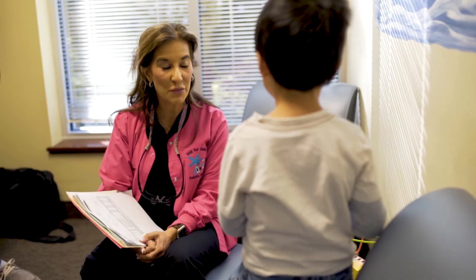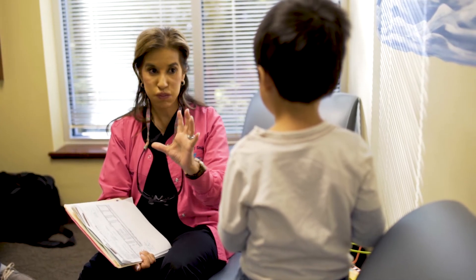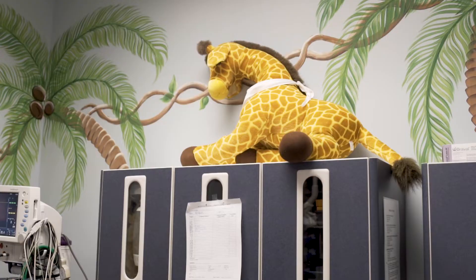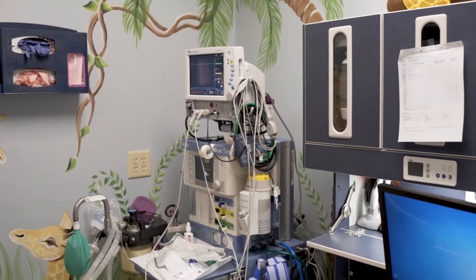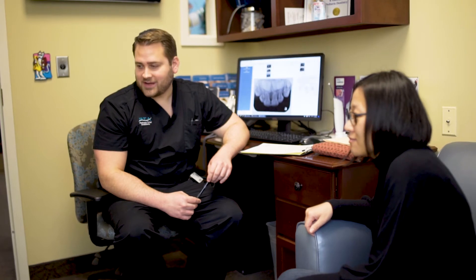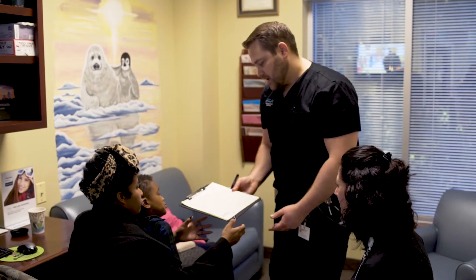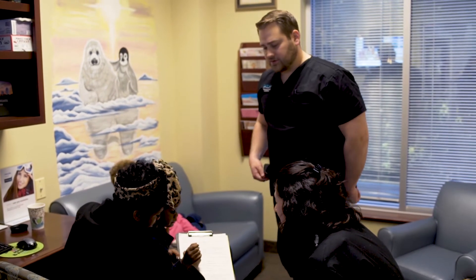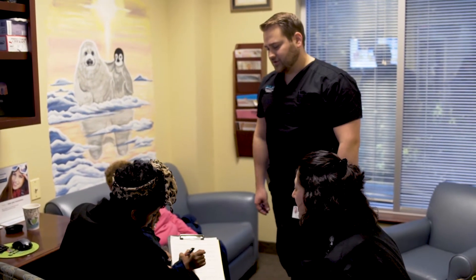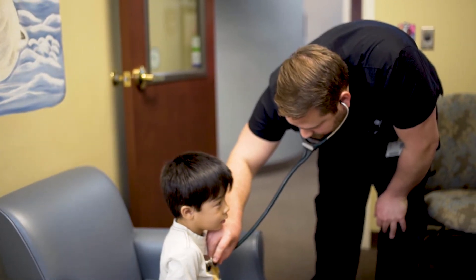Today in our office, we are completing comprehensive dental care on a young patient. Under general anesthesia, we will be utilizing a medical doctor that is an anesthesiologist who practices at Forsyth Hospital. The anesthesiology team that is here today comes from Piedmont Triad Anesthesiology. They are able to perform a physical the same day of your child's procedure.